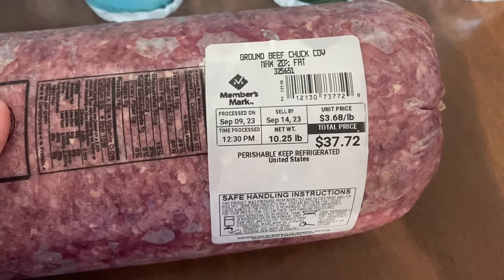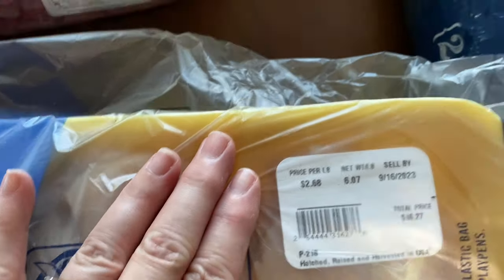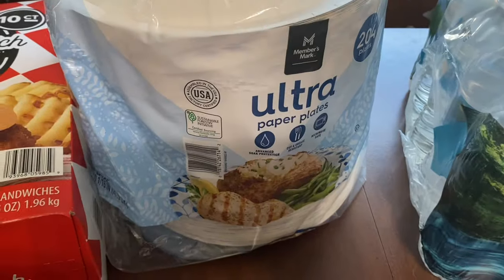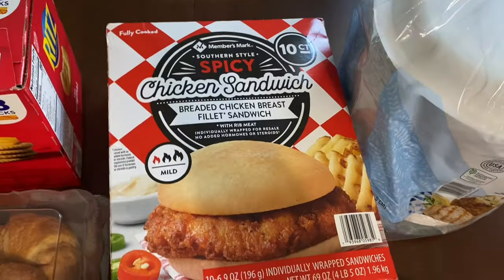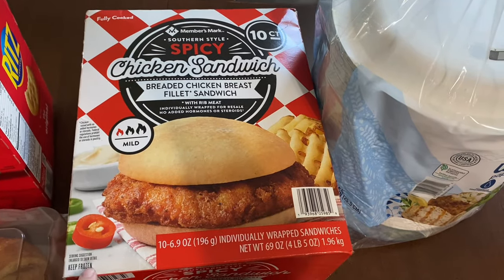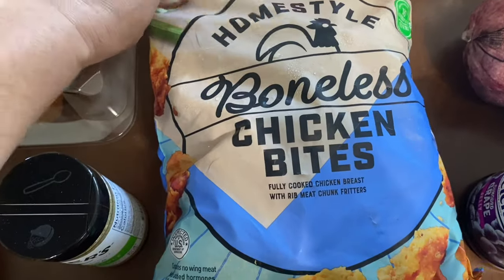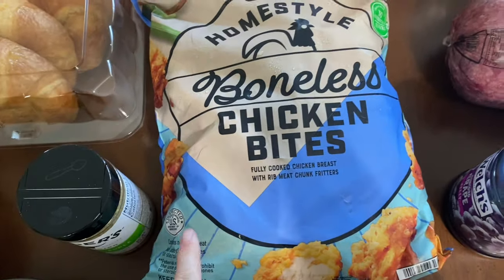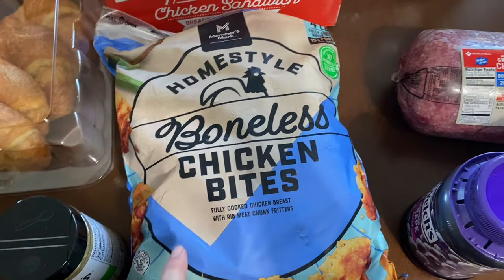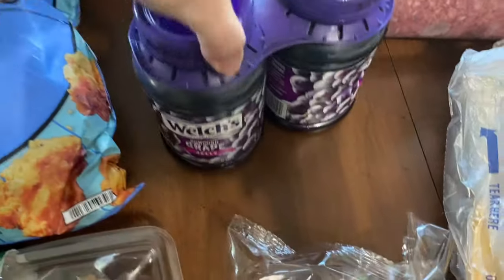I got a big 10-pound thing of ground beef — I want to do some freezer prep with that, but it's getting expensive. I might even do a video on that and bring y'all along while we put stuff in the freezer. Also got some more paper plates and some more of those spicy chicken sandwiches — my family doesn't like the original, just the spicy ones. I saw some boneless chicken bites that I don't think I've seen there before — maybe new — so I grabbed those to try.